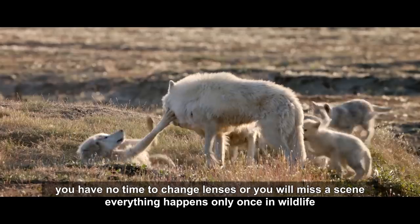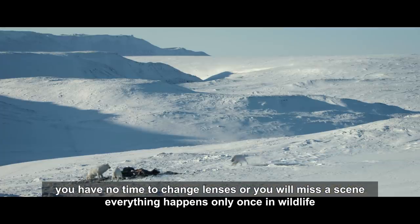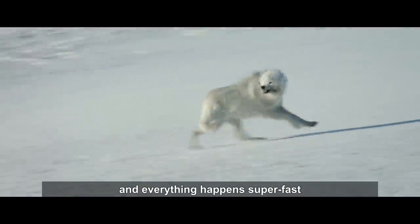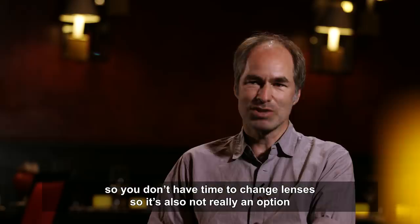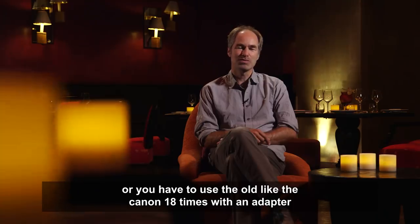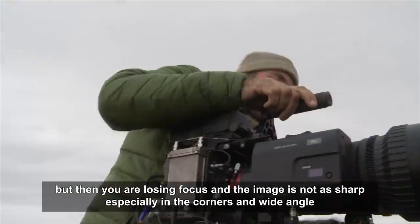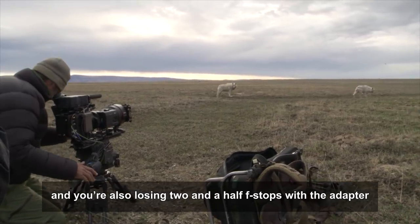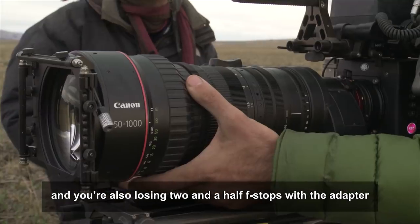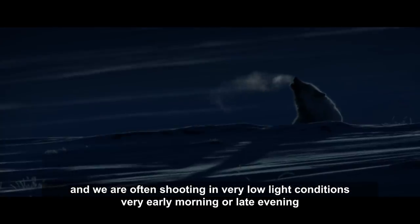Using prime lenses makes you too slow in wildlife film — you have no time to change lenses or you will miss a scene. Everything happens only once in wildlife, and everything happens super fast. The alternative was to use the old Canon 18x lens with an adapter, but that results in loss of focus, the image is not as sharp especially in the corners at wide angle, and you also lose two and a half f-stops.